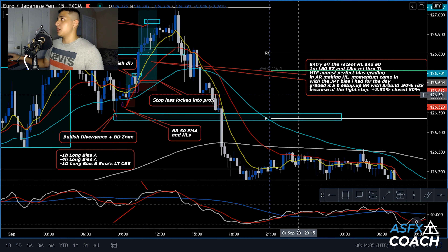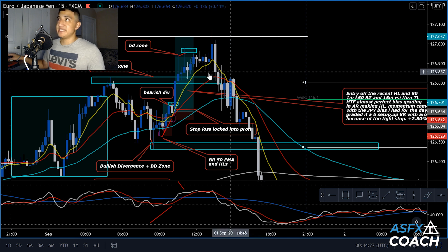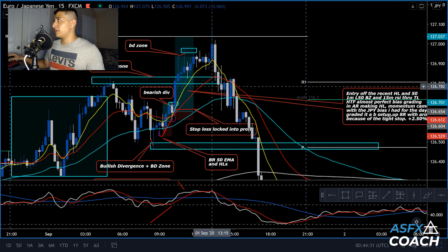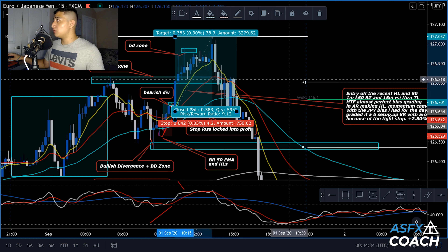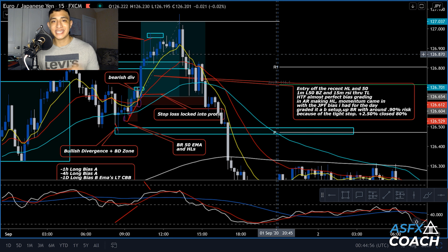I added the rest of my position once we broke out right over here and price went all the way up with a lot of momentum. With this entry overall it was 9R — risking 4 pips to make 25 pips — a really good risk/reward. The entry was off the recent higher low, the 1-minute Liquid 50 was in the buy zone, and the 50-minute RSI crossing the trend line was extra confirmation. The higher time frames were almost perfectly biased in my direction. I graded it as a B setup, it went about 8R, and I risked about 0.90% overall because of the tight stop.